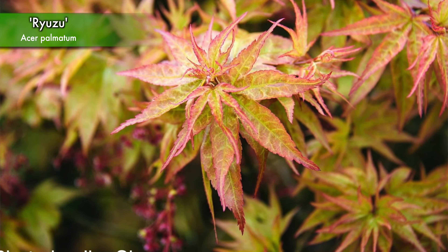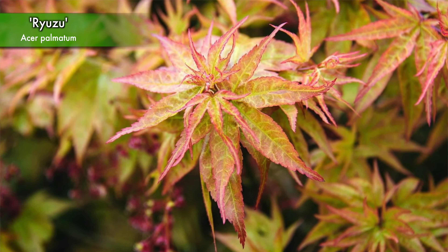All right, Kate, what do we got next here? Yeah, so up here we have a Ryuzu and it might be for you if you really love just a beautiful compact growth habit to it. I really love also the salmon pink color that it starts out with in the spring — just such a beautiful, pretty pink color to it.